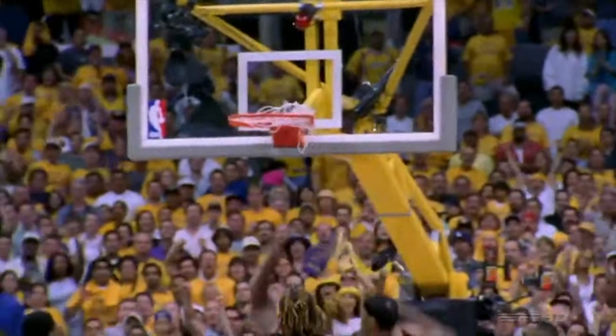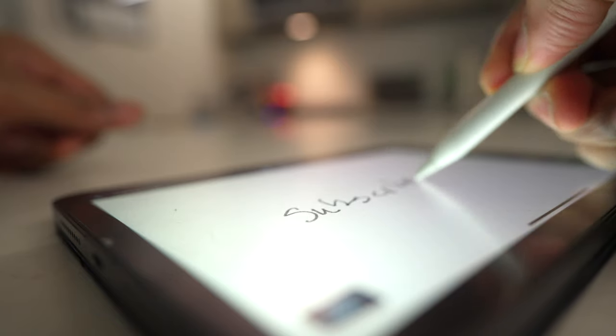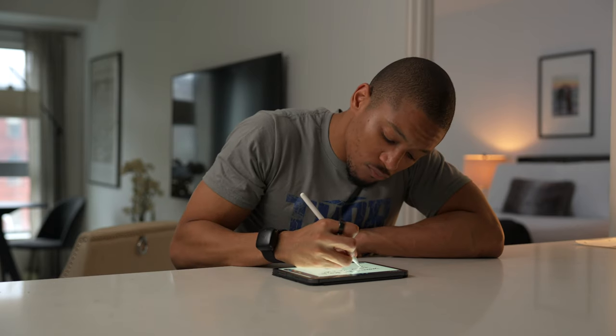I love using the iPad mini and the Apple Pencil 2 to jot down notes throughout the day, or when I'm trying to draw an idea or concept that was on my mind.